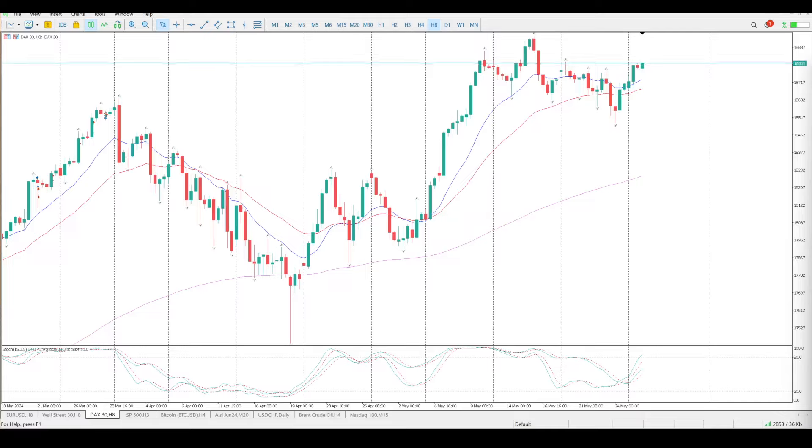Good morning everybody. With the public holidays yesterday in the US and the UK, nothing much went on, although the DAX did rally a bit. For me, at the moment, I still need to see a pullback and there's no pullback, so we have kind of closed above a fairly significant level being 18.775, with oscillators pointing straight up.